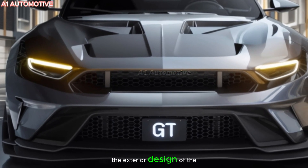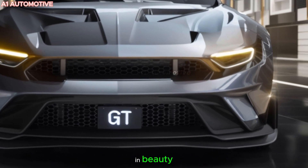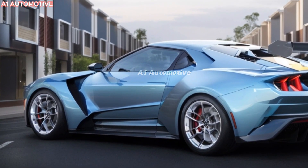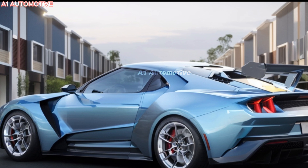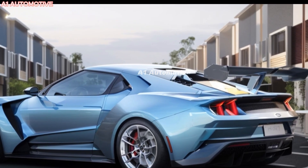The exterior design of the 2025 Ford GT is a fusion of function and beauty. Its low, aggressive stance, sharp angles, and iconic teardrop shape optimize airflow. The GT's carbon fiber body keeps it light yet rigid, perfect for maximizing speed and agility. The front fascia is reminiscent of its race car heritage, while the rear's twin exhaust tips and LED lights add modern flair.